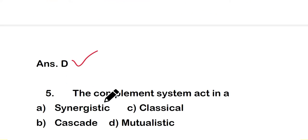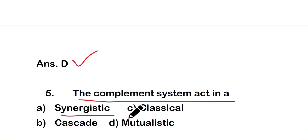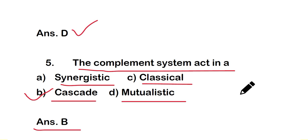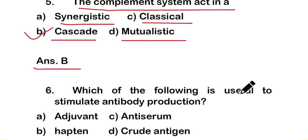Question number 5: the complement system acts in — option A: a synergistic way, option B: by cascade, option C: by classical way, or option D: by a mutualistic way. The right answer is option B — the complement system acts in a cascade.